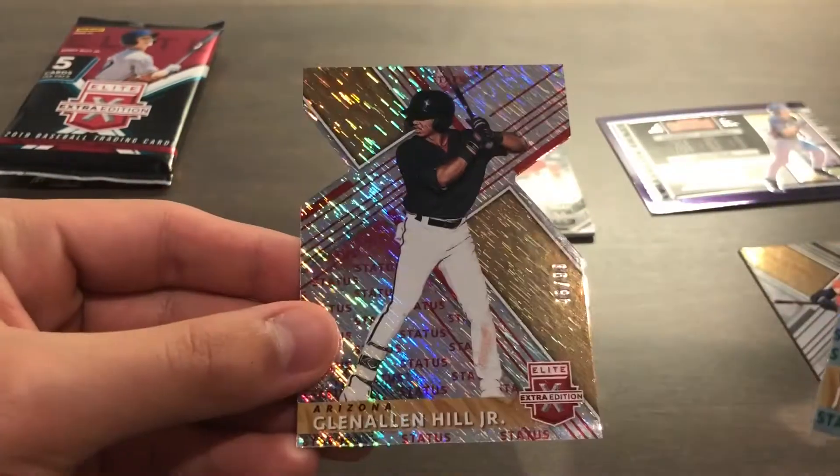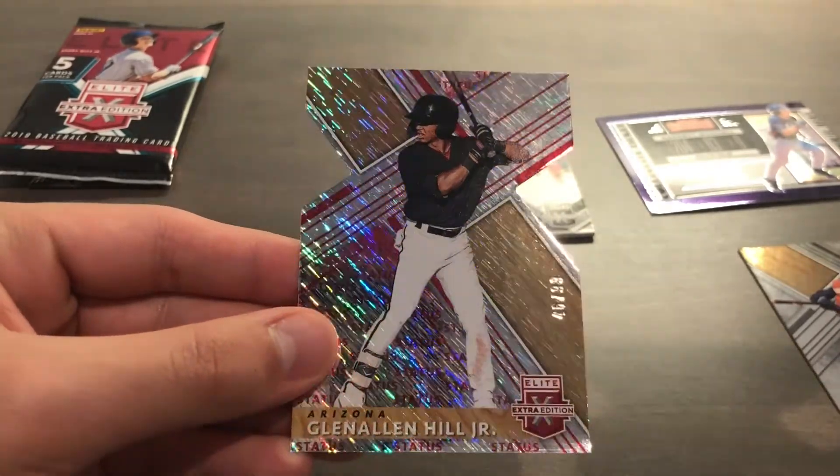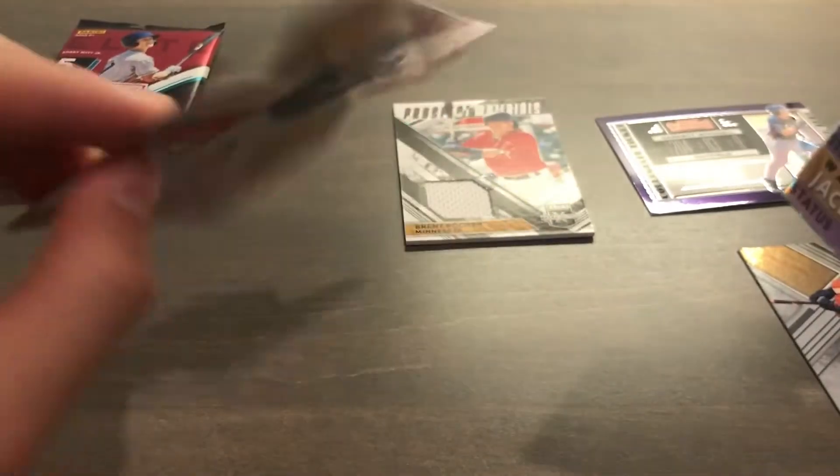And lastly we have a Glen Allen Hill Jr., 46 of 99 — it's like a red shiny die cut. That's pretty cool. There's the back.